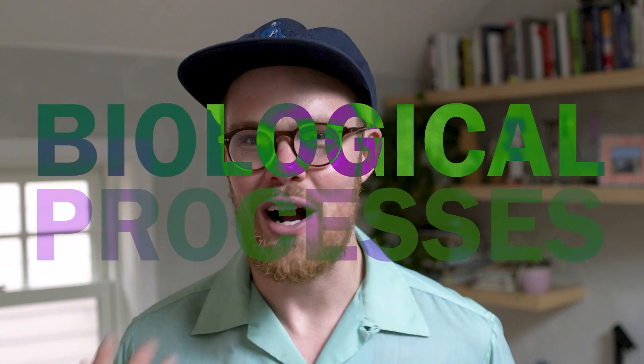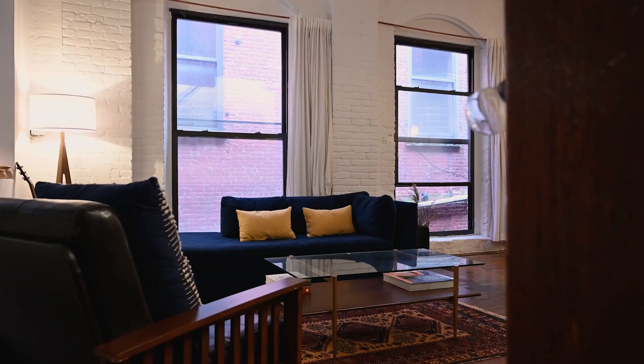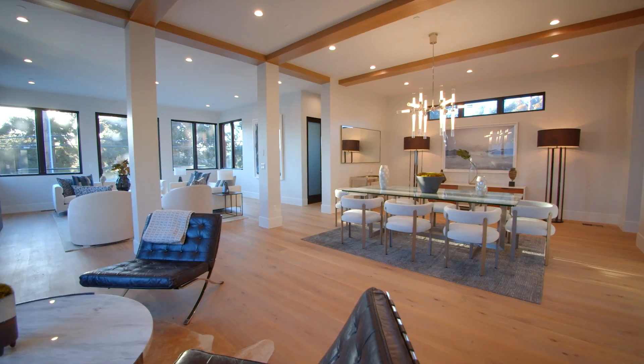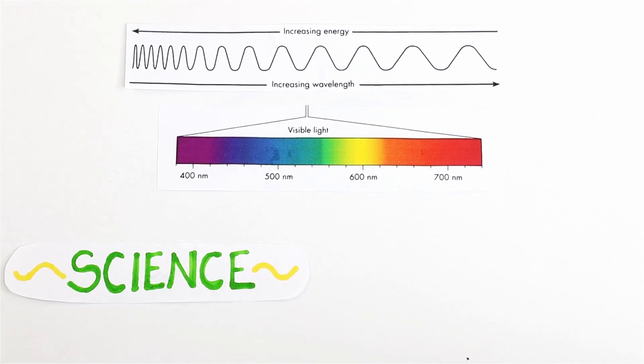All of this happens because of biological processes in your eyes that link you to the lives of pollinating insects, can help you design bedrooms or rooms in your house to be more satisfying, and can also explain why women can see better than men. Seeing color is so freaking cool — it kind of mixes science with sensation.